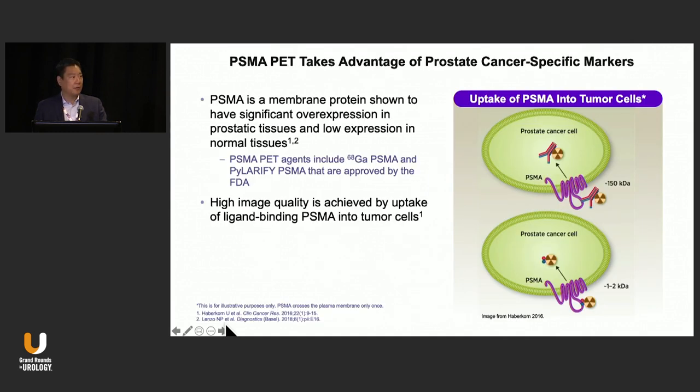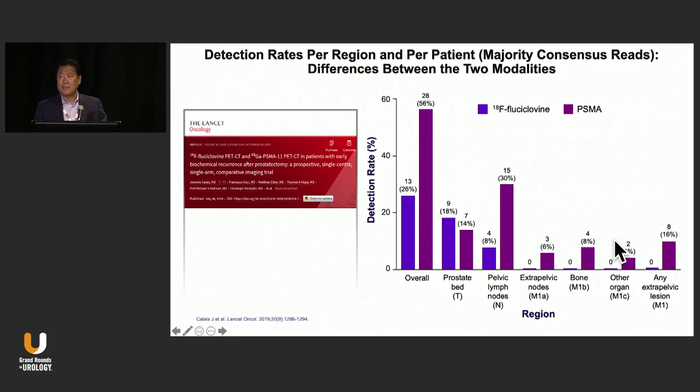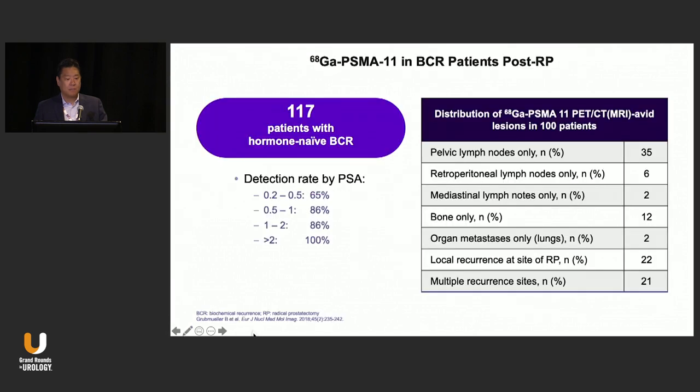We all knew about PSMA. Just to level set — PSMA is that transmembrane protein which is overexpressed in prostate cancer, and there's high binding with these radiopharmaceuticals. Studies show its performance even at low PSA levels is much better than anything we've seen in the past. The distribution of disease is also very different — in patients with biochemical recurrence, you're seeing metastases in sites you weren't used to seeing, which raises a lot of questions about the biology of the disease.